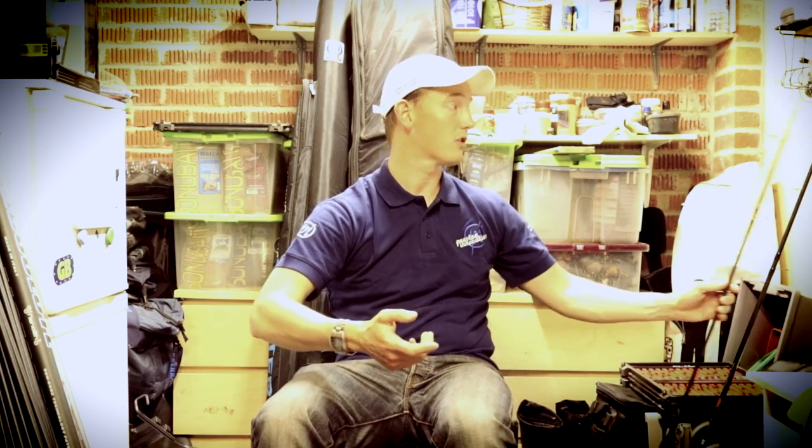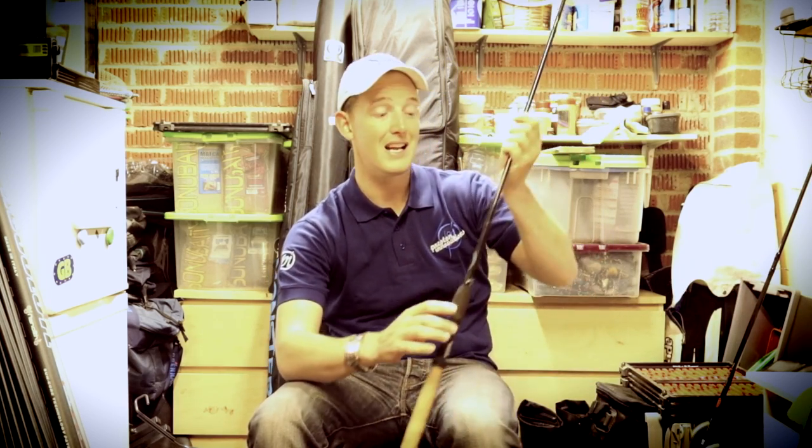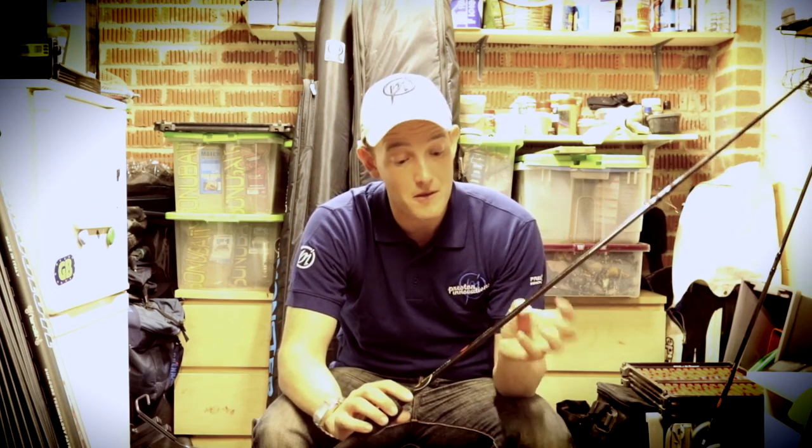The next thing I want to look at is waggler rods. With the same principle as the feeder rods, I have two types of waggler rods I use. The first one is the 11 foot two-piece. The 11 foot two-piece mini plus has a nice through action all the way through and it's very soft.